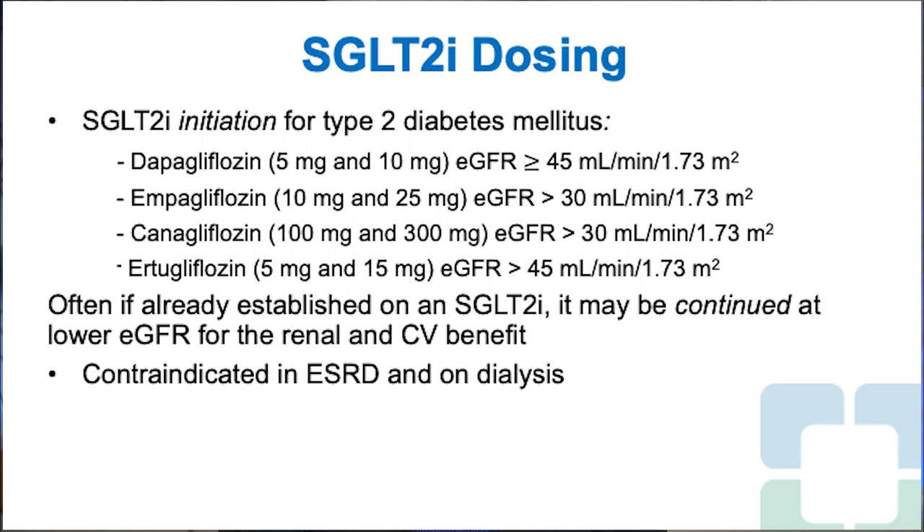For SGLT-2 inhibitor dosing: dapagliflozin comes in 5 and 10 mg and requires eGFR greater than 45. Empagliflozin comes in 10 and 25 mg and requires eGFR greater than 30. Canagliflozin comes in 100 and 300 mg and requires eGFR greater than 30. Ertugliflozin comes in 5 and 15 mg and requires eGFR greater than 45. If already established on an SGLT-2 inhibitor, it may be continued at a lower eGFR for renal and cardiovascular benefits, though it remains contraindicated in dialysis and end-stage kidney disease.